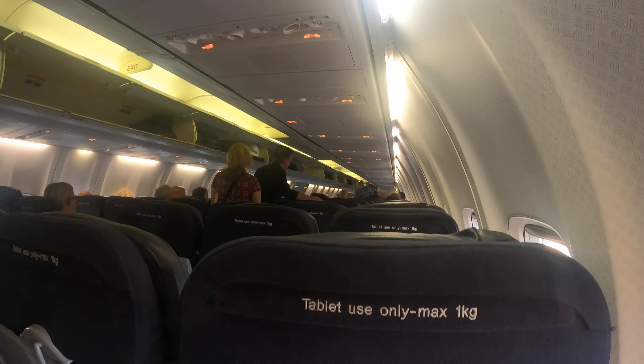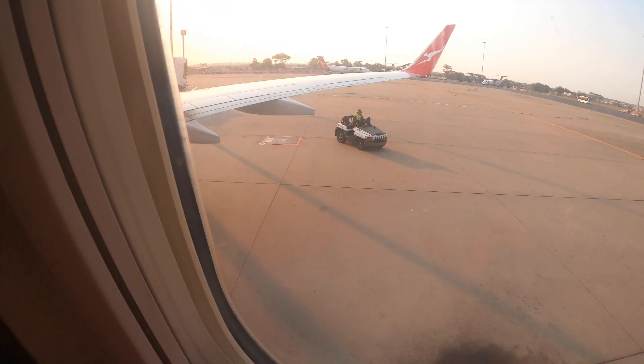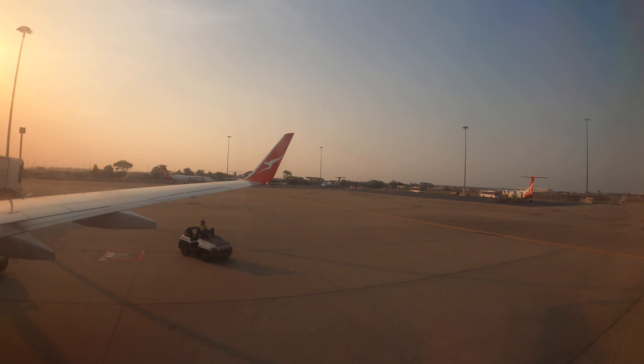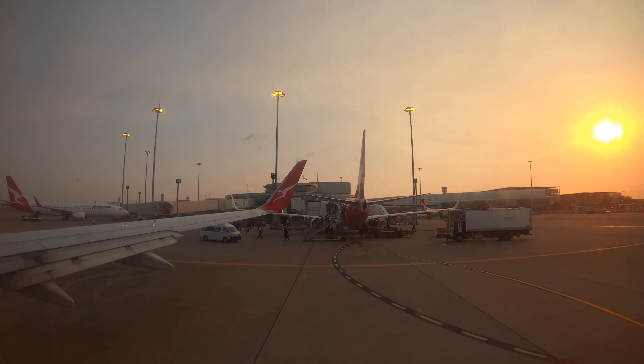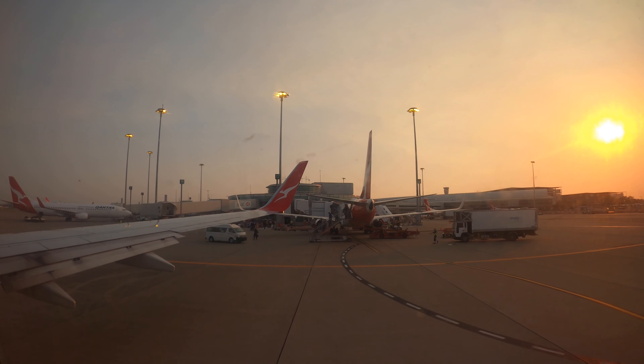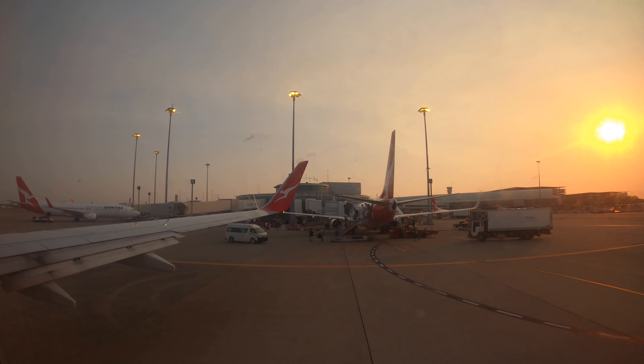The aircraft taking me to Sydney today is a Boeing 737-800. Unlike the 737 I flew four days ago, this aircraft isn't equipped with a seatback screen nor complementary in-flight WiFi. However, you can still stream movies and TV shows to your device if you've downloaded the Qantas Entertainment app before your flight, so it's not a big deal to me.